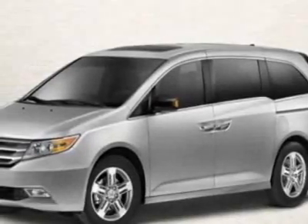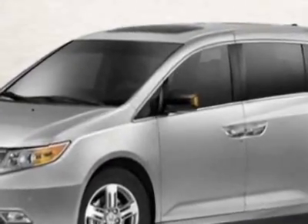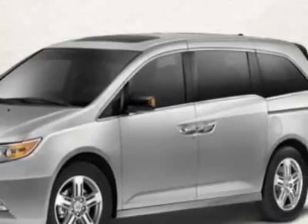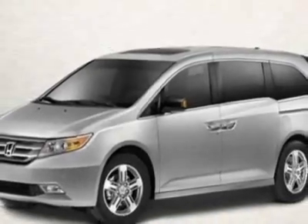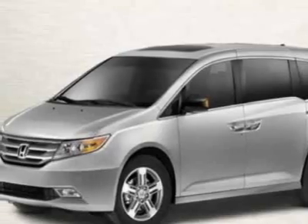Come take a look at this new 2011 Honda Odyssey. For your protection, this vehicle has a full factory warranty. This vehicle gets 19 miles per gallon in the city and 28 on the highway. This Odyssey boasts a 3.5 liter engine and has a 5-speed automatic transmission.